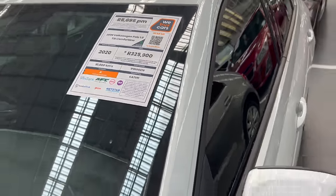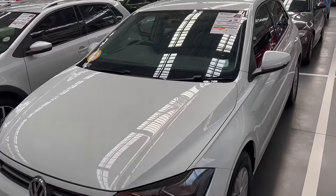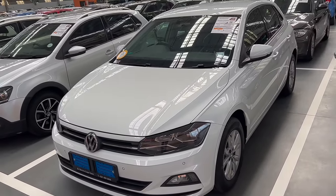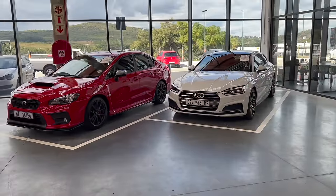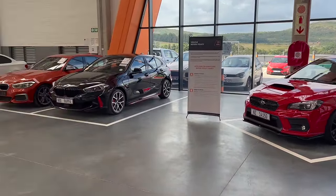Most people tend to worry more about mileage when it comes to buying second-hand cars. We will address the issue of mileage, but for now let's look at some of the other things you should look out for when you are planning to buy a used car.